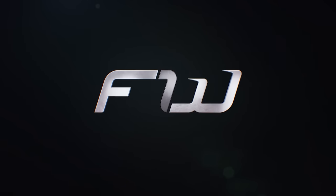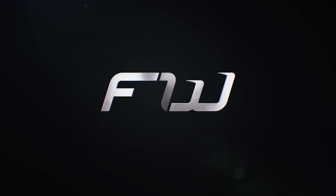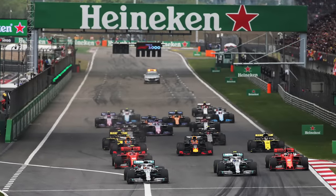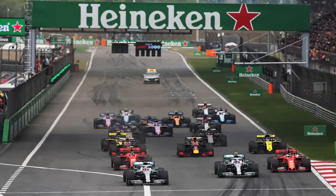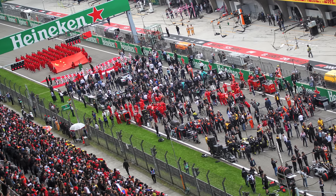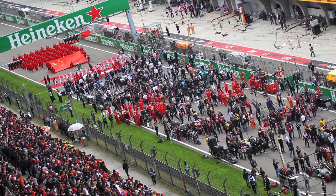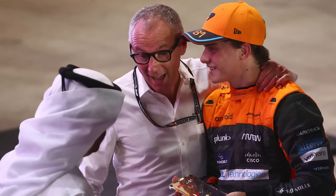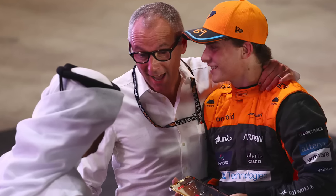Hey guys, Sean here. Welcome to the F1 Word and to the preview for the 2024 Chinese Grand Prix. For the first time since 2019, F1 is back in China. It is also the first sprint weekend of the season.